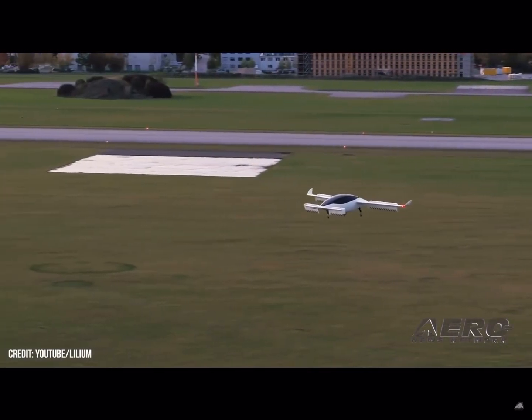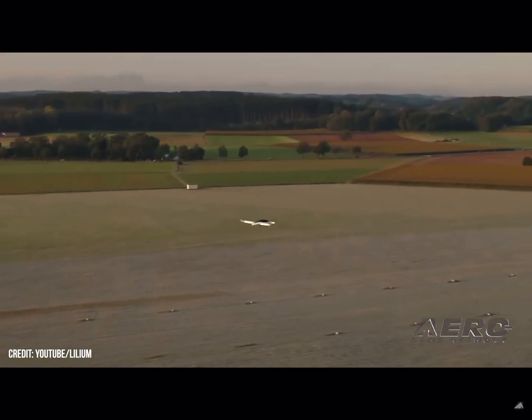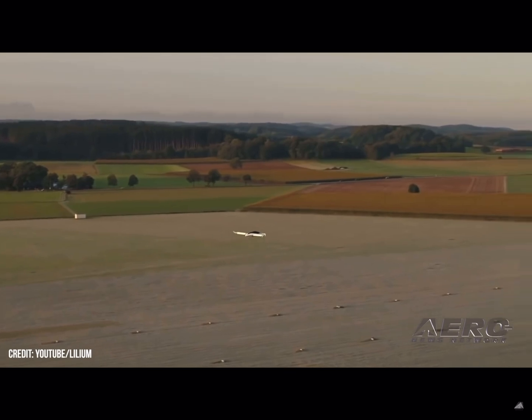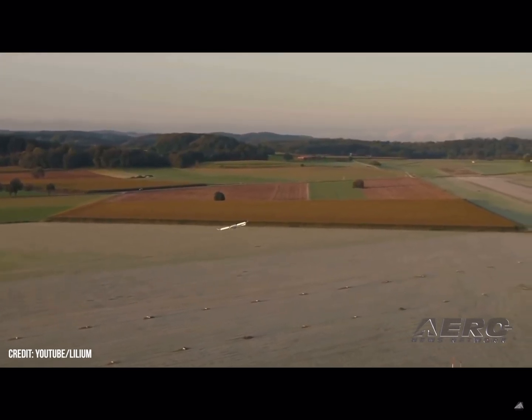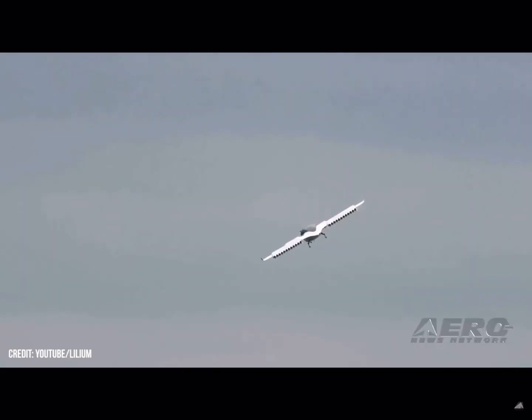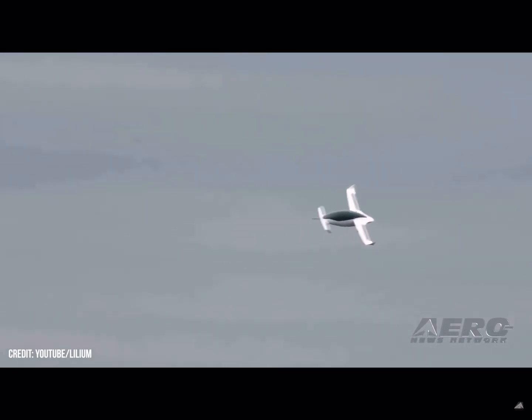Coinciding with the increased pace of the test program, Lilium will complete production on an additional demonstrator, Phoenix III, scheduled to arrive in Spain around the start of summer. The additional aircraft will help to quicken the pace and get their all-important certifications completed as soon as possible in the race to become the first widespread EVTOL mark in the global AAM market.